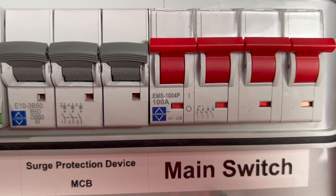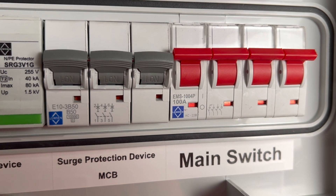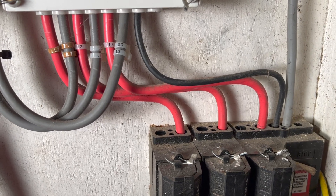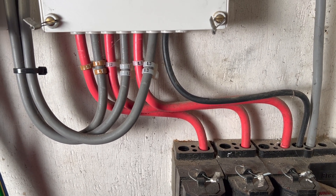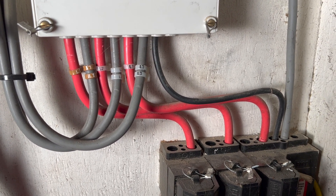This would apply to three phase installations. So if you have ever wondered whether you should use a three pole or a four pole protective device in a three phase four wire system, a reduced size neutral would be one possible reason for using a four pole device to make sure that the neutral is protected against short circuit.